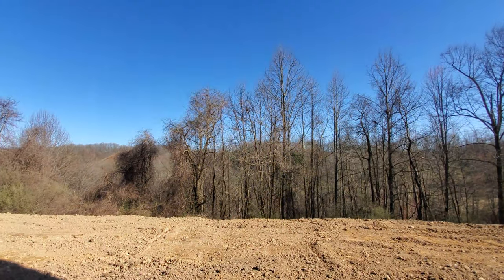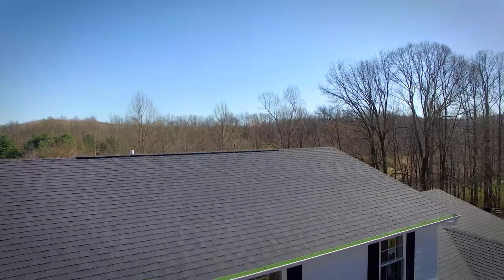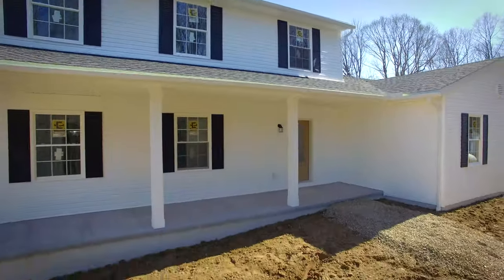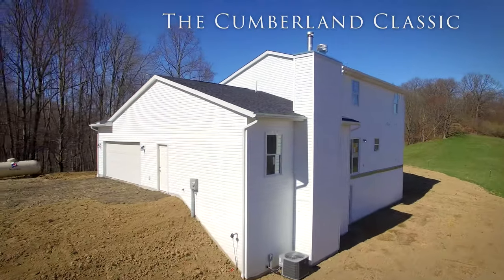And let's be honest, with a view like that, why wouldn't you? Thank you so much for joining me on the virtual walkthrough of this Homeowners Under Construction Cumberland. We'll see you next time.